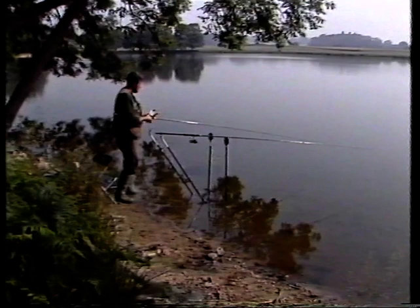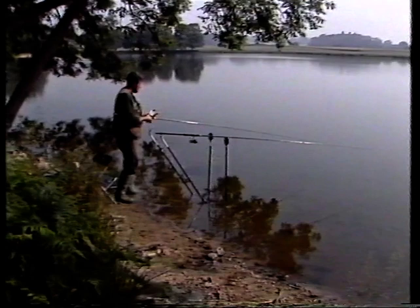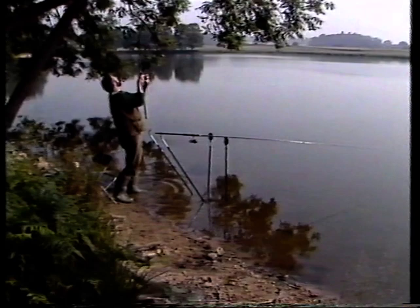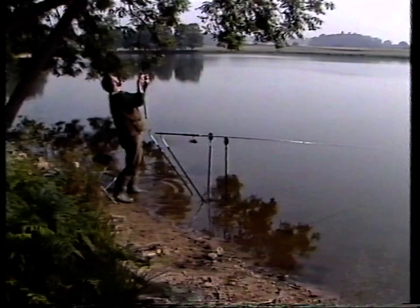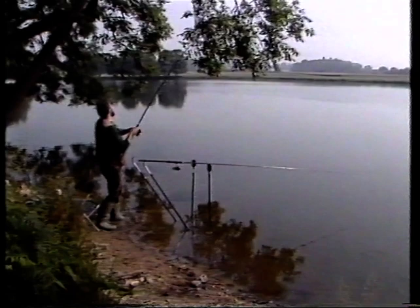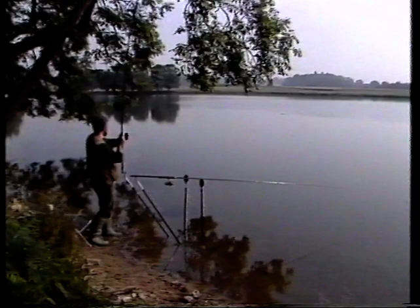And when it started to go... let's see if we can... there we go. Yes! That always works, that. They're crafty, those tench. They think you're going to pull for a break, or pull the hook out of them, and then they come out of the weed as soon as you relax the line. It feels like a good fish.